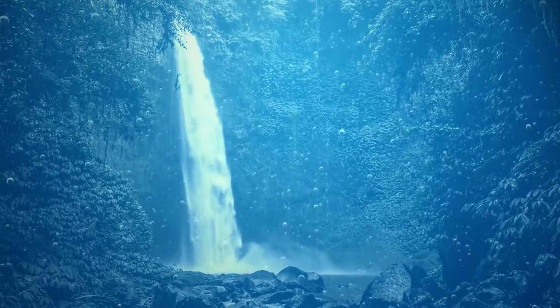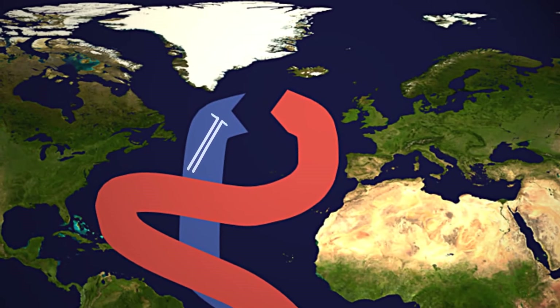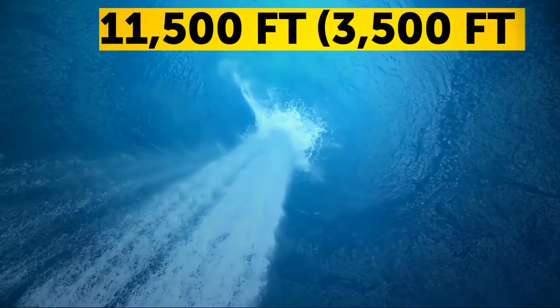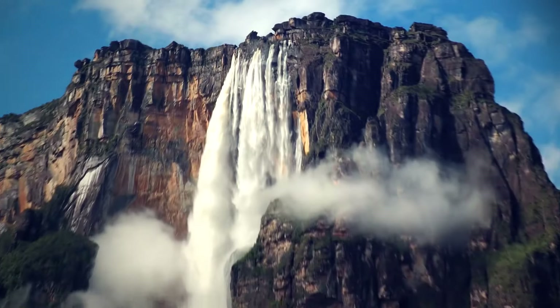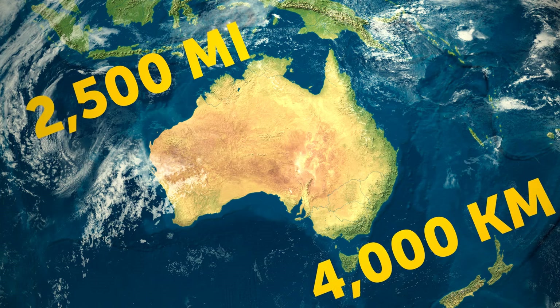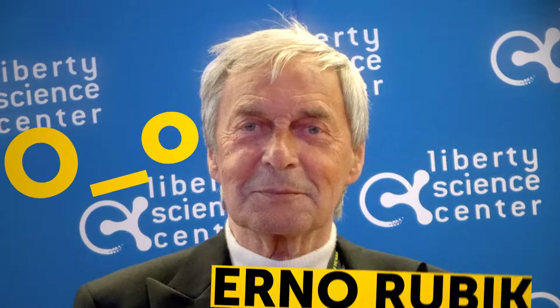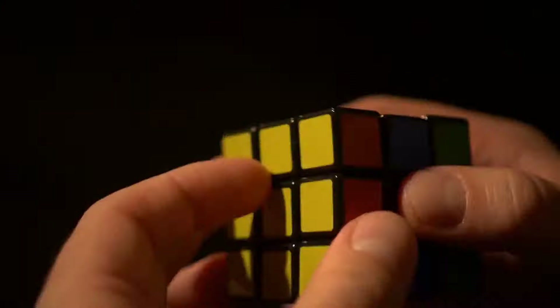The world's largest waterfall is underwater — the Denmark Strait Cataract, where cold, denser water from the Nordic seas flows under warm water from the Irminger Sea, falling 11,500 feet over an underwater ridge. That's more than three times the height of the tallest waterfall on land. Australia is wider than the moon: the land down under is almost 2,500 miles across; the moon, a little over 2,100. It took Rubik's Cube creator Erno Rubik one month to solve the cube after he created it in the early 70s — the world record today is 3.47 seconds.